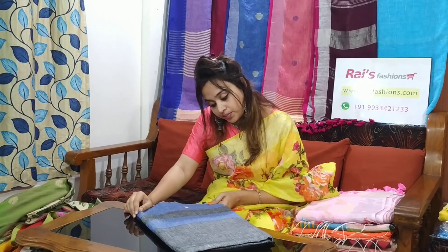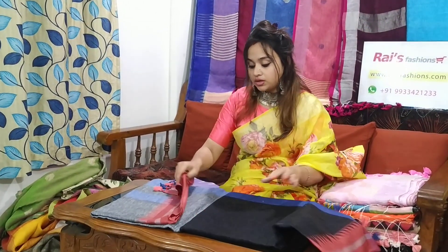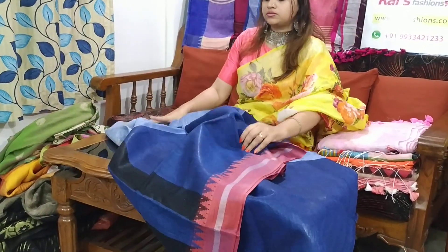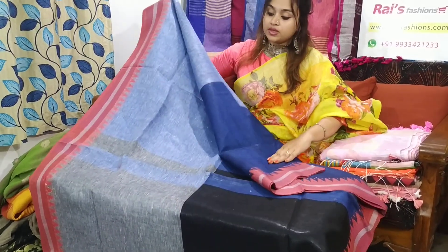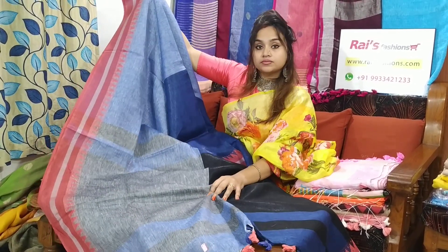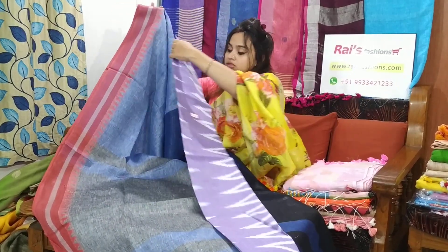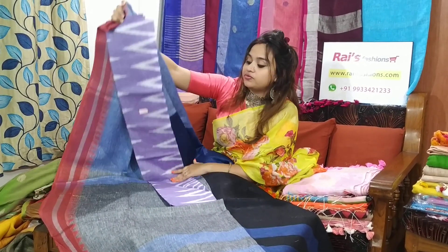This saree code is M12B12. The saree price is 2300 — very smart looks. Let me open — waving border, linen by linen fabric. Very beautiful, smart looks, best for your office wear. This saree price is 2300. I will suggest this ikat blouse piece with this saree. With this ikat blouse piece, the saree price will be 2600. Very beautiful one, smart looks.